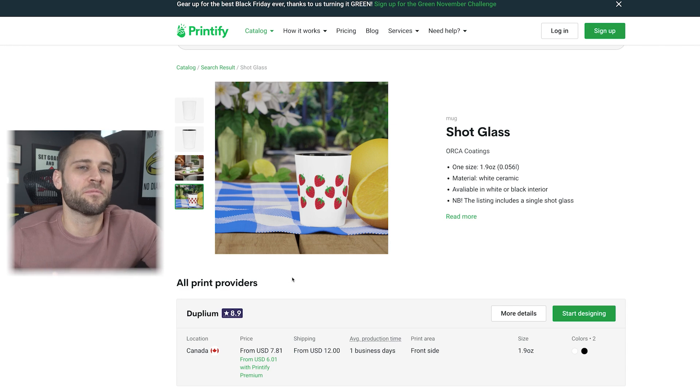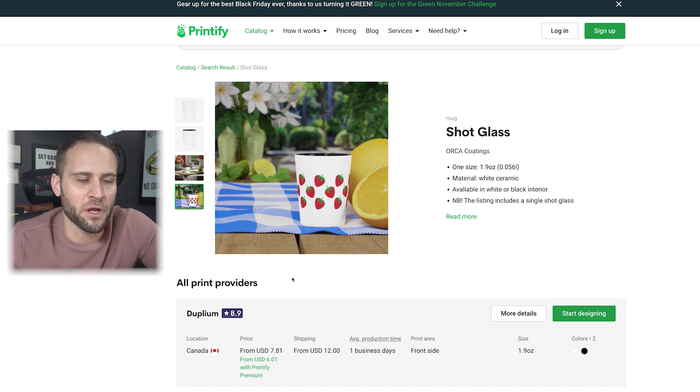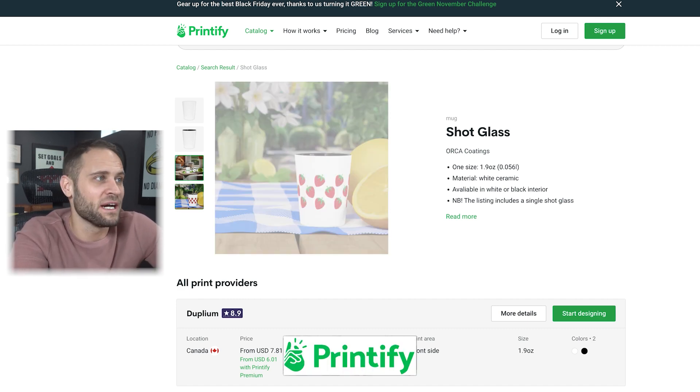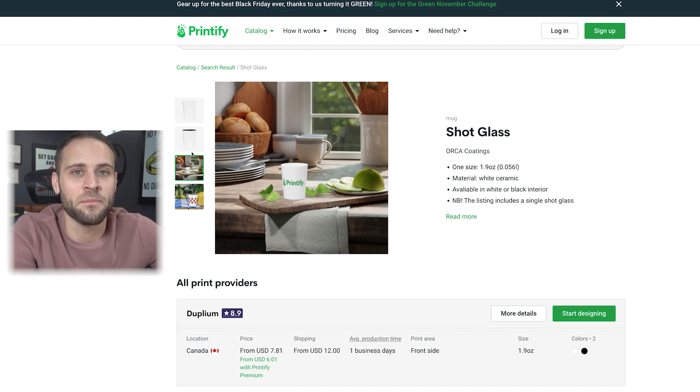They are doing something with personalization, and they are also selling the shot glasses in a bundle, so that way people have to buy more than one, which makes this a very profitable product. If you were to just sell one at a time, it would be tough to profit. But if you were selling them in a set of 6, 10, or 12, you'd be able to make some decent profit. It is from the Printify print-on-demand company. Overall, it is a really cool product — a print-on-demand shot glass.